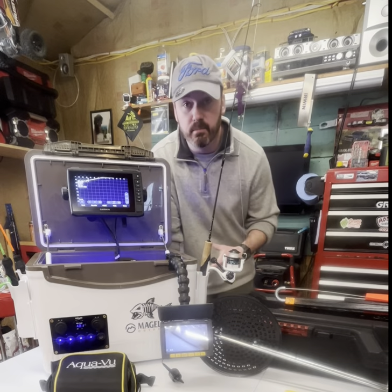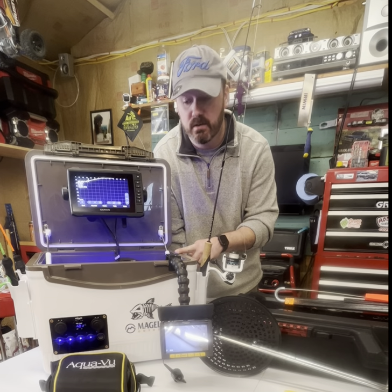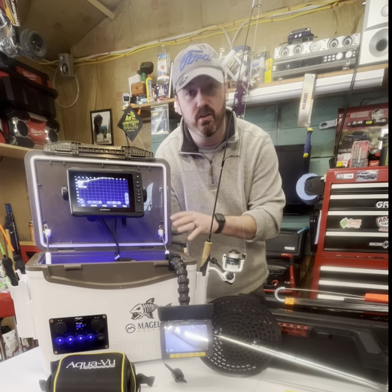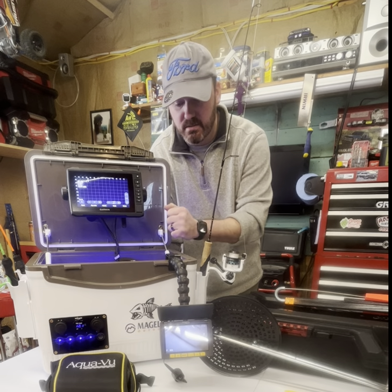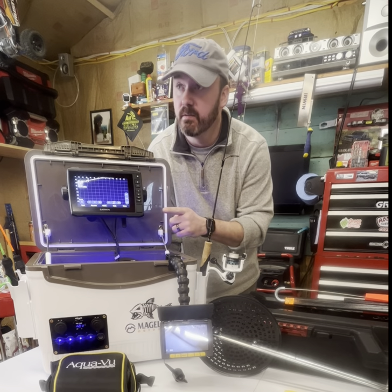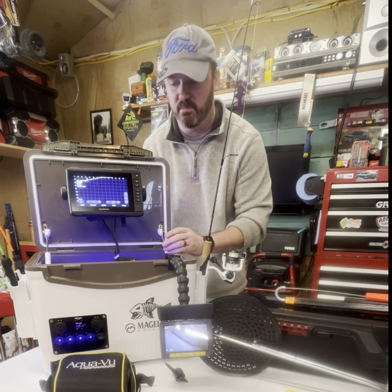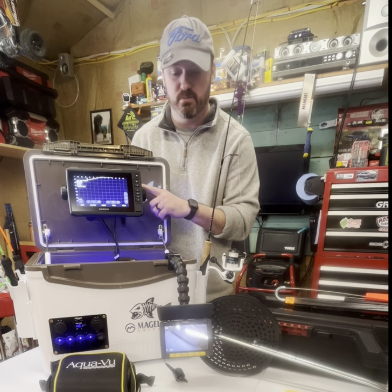A lot of you that have been following my channel can see what this is from my first video. This is the Garmin Panoptix LiveScope system. I put it into a dry box. That's all gone over in a different video so I won't really break this down very much, but one of the things I'm going to be using this year is the Garmin Panoptix LiveScope system with the Garmin pole mount that came with it. Check that out on my YouTube channel if you want to see that.